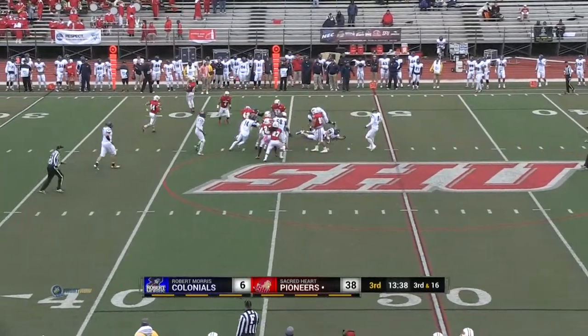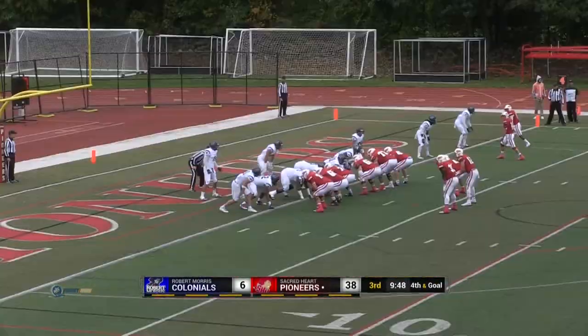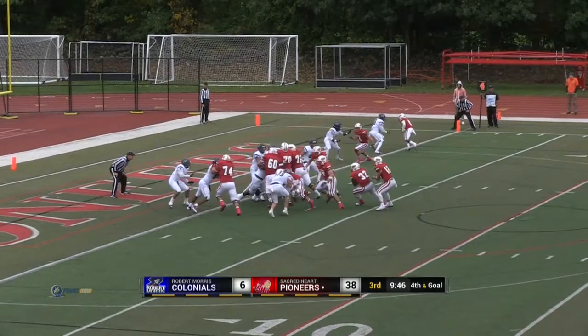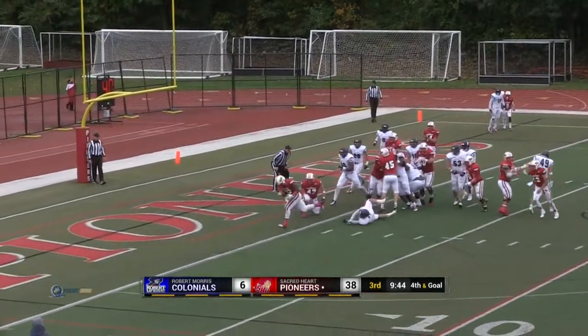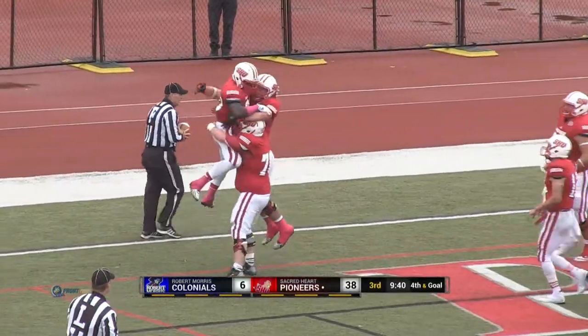The 19th interception this year for the Pioneers. Wilson, with flags flying everywhere, gets it to the 40. The Pioneers are going for it — Keshaw Dispense taking it outside and in, touchdown! Keshaw Dispense and the Sacred Heart Pioneers.